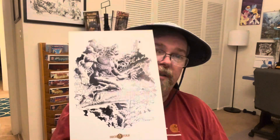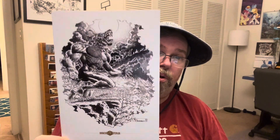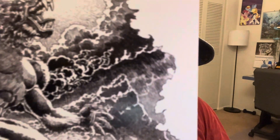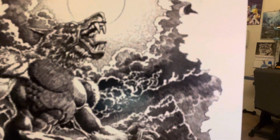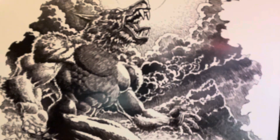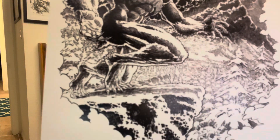And we have a Pat Broderick werewolf print, and this is black and white, which is gorgeous — look at that. Take a close look, you can see all of the details. This is my jam — look at that beautiful black and white.